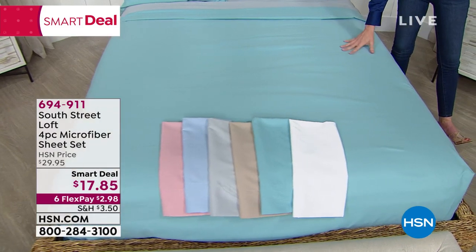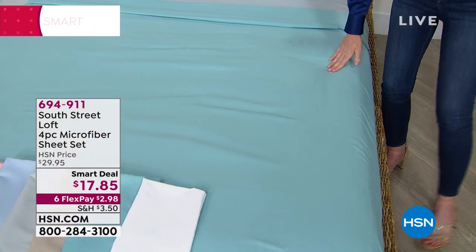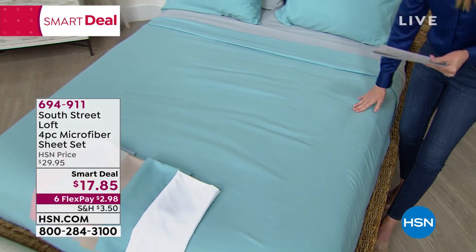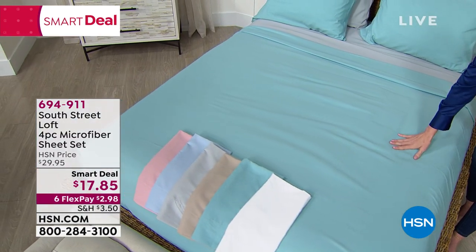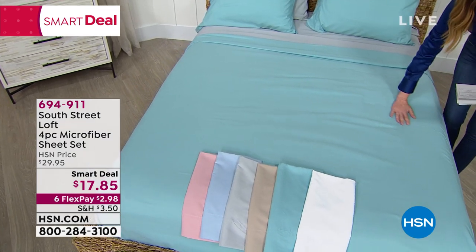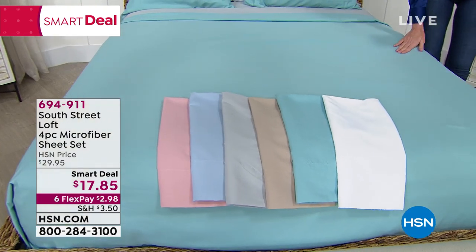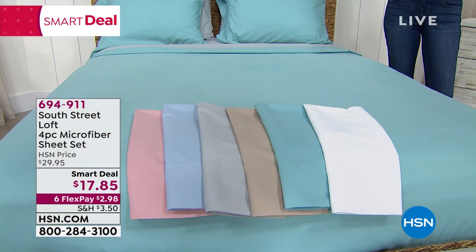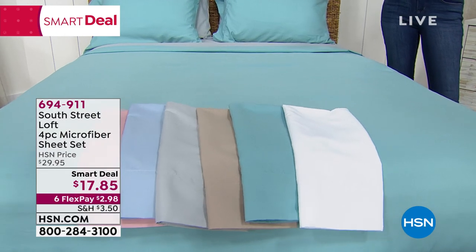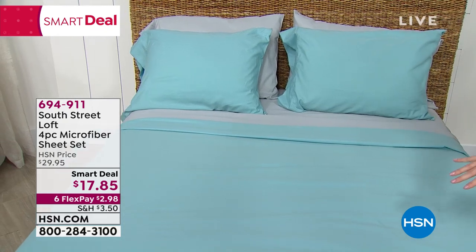It's under $3 on Flex. Seriously, for brand new super soft microfiber sheets that you can get for under $18 for Twin, Twin XL — thank you very much for those of us with split kings — Full, Queen, King, or California King. You get a flat sheet, a fitted sheet, and two pillowcases. If you're getting the twin, you get one pillowcase.